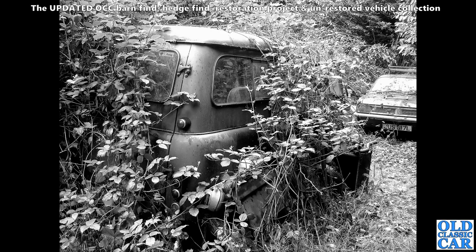Back to Bedford CAs, and another very overgrown Bedford CA that wasn't going anywhere ever again. It was face to face with an HC Vauxhall Viva looking similarly dilapidated.